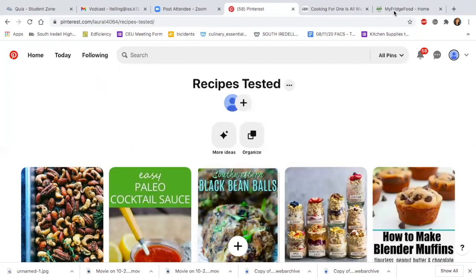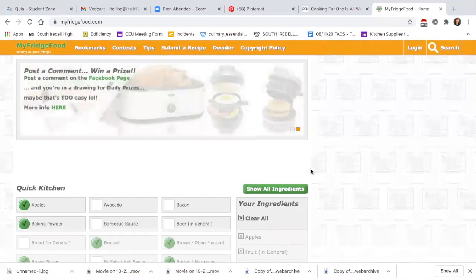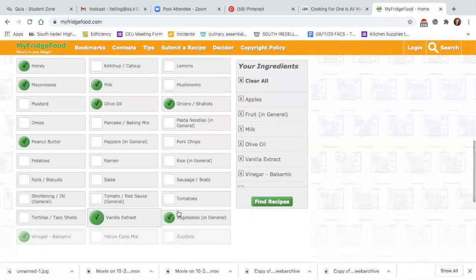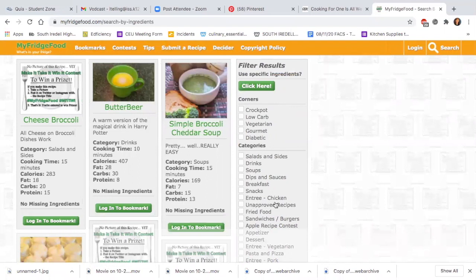Another thing that I've just discovered is My Fridge Food. What you do is check off all the items that you have on hand — I did the items I happen to have at school here — and then you just click find recipes. This is a great thing to do because during quarantine we've all had to get super creative with what we have on hand. So this is a great website, My Fridge Food.